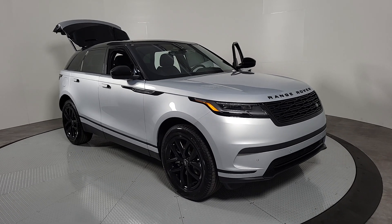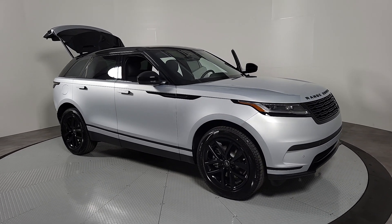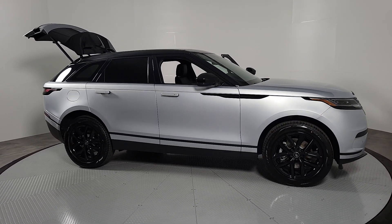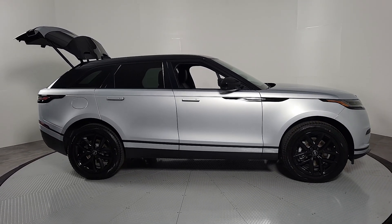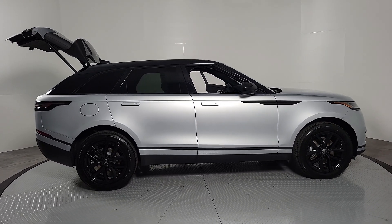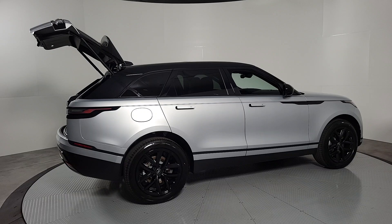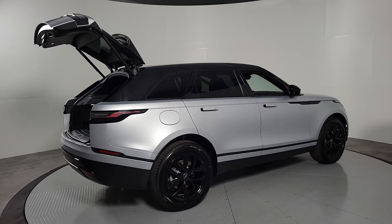Hop into the 2025 Land Rover Range Rover Velar. Enter a refined world of distinctive style, impressive versatility, and satisfying performance. This Range Rover Velar offers exceptional build quality and tasteful design, and it's waiting just for you.